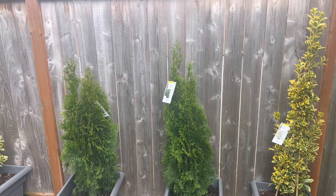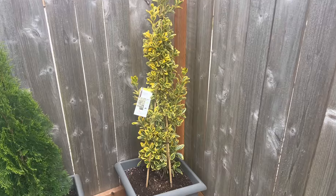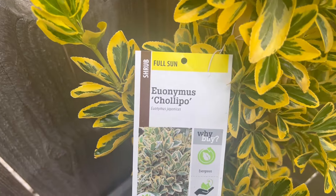Let me show you the name of this beautiful tree. There you go — boom.